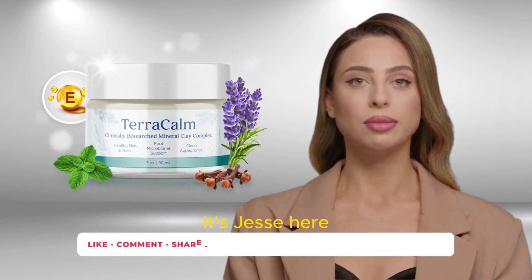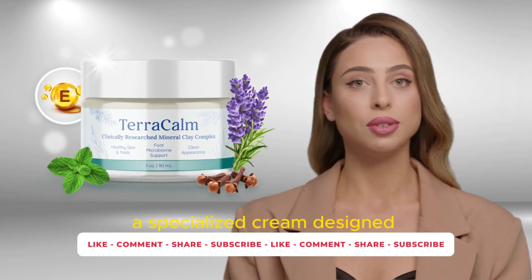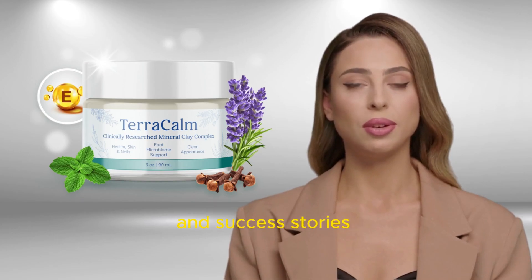Hey everyone, it's Jessie here, and today we're delving deep into Terracalm, a specialized cream designed to combat toenail fungus. Stick around for essential insights and success stories from Terracalm users.